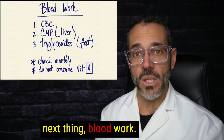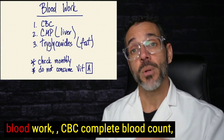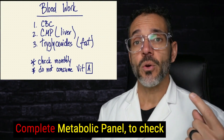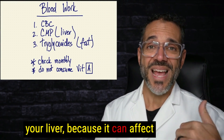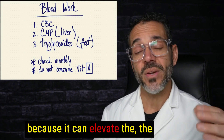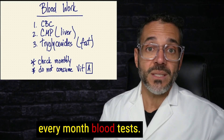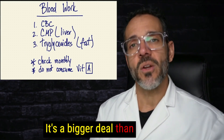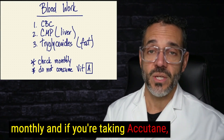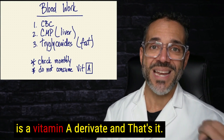Anyone on Accutane needs three blood tests monitored: a CBC (complete blood count) because it can affect blood counts; a CMP (complete metabolic panel) to check the liver, as it can cause transaminitis and liver inflammation; and triglycerides, because it can elevate fat molecules in the blood. For these reasons, monthly blood tests are required. Also, you cannot take vitamin A supplements while on Accutane, since isotretinoin is itself a vitamin A derivative.